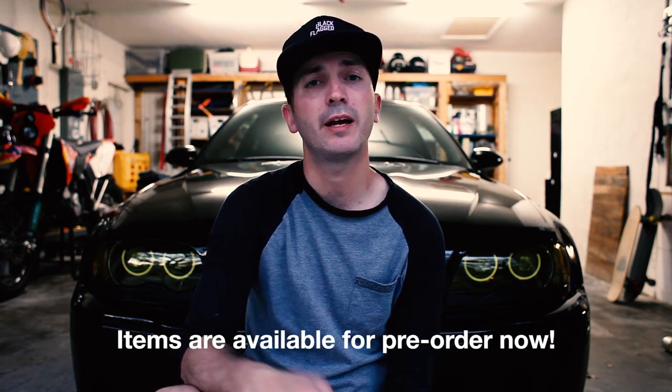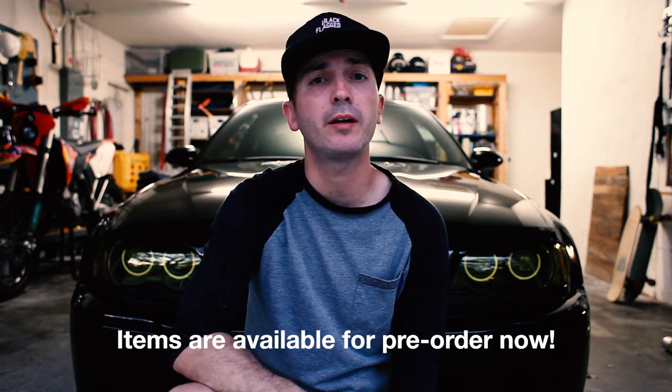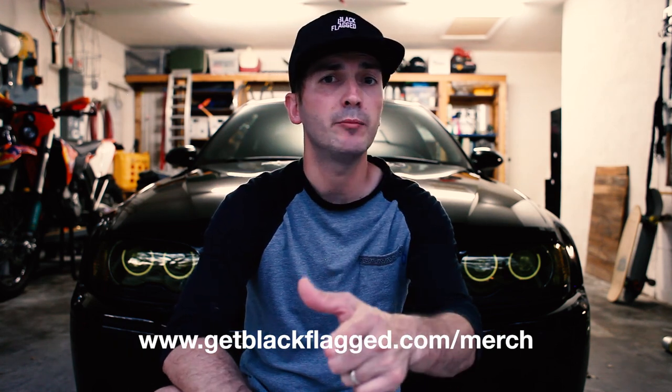I'd love it if you could pick one of those up. All proceeds from the sales will go to putting a roll cage in the E46 M3, to building that car and making great content on this channel. Because I want to make great content for you to see. And right now I'm kind of at a standstill because I'm trying to raise some money. So I need your help. I'm making merch and I need someone to buy it so I can put a roll cage in this car, and so you can have some cool stuff. High quality merch from Black Flagged. Join the team — Team Black Flagged.